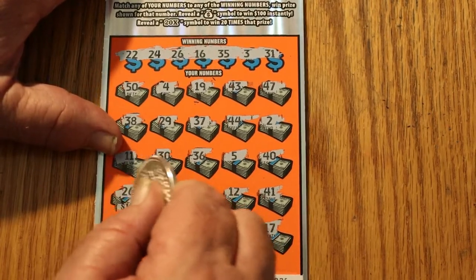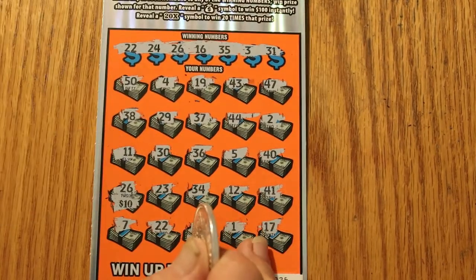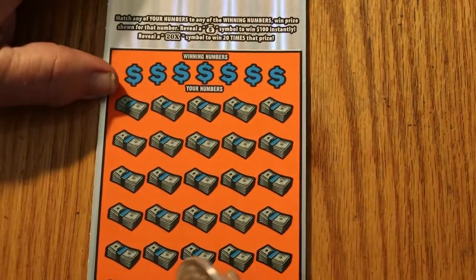Let's see what happens here — 10 and 10 for 20. Money back! But it's a good start to always have a win right off the bat, even if it's just a money-back win.